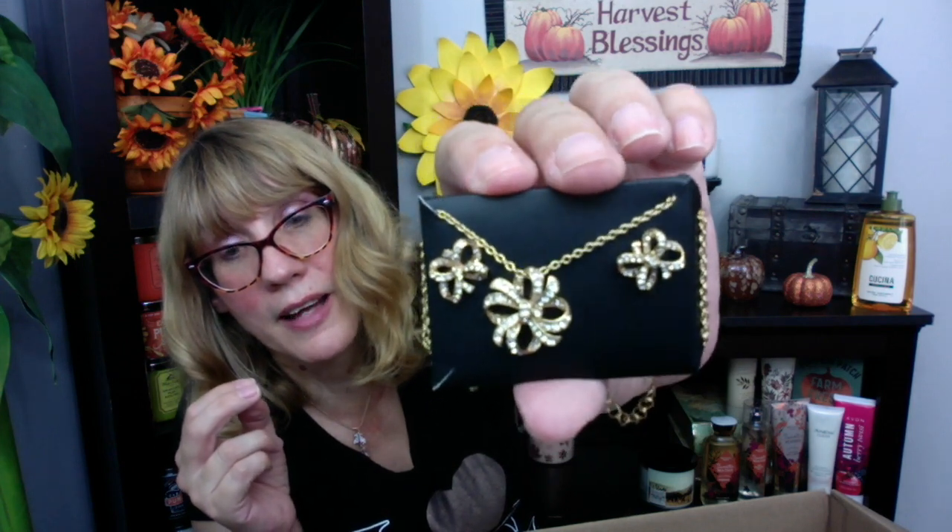I got two necklaces. The first is what I call my leaf necklace — it's actually a feather necklace, I think it was $16.99. It's got little diamonds on it and I love it for fall — it's like the embodiment of fall. Then I got a bow necklace from the Good Buys catalog that was on sale. It was from last year's Christmas collection. I wanted to wear it for the holidays — it's so pretty. The set came with earrings too, which I'll probably give to my mother-in-law.